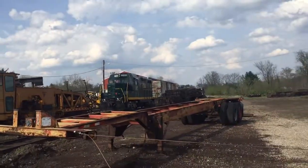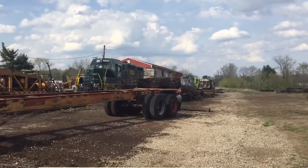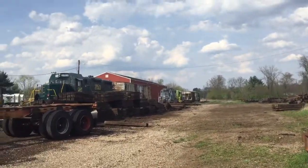I'm down here in Hamden, Ohio at the shops of the Ohio South Central. As you can probably see, they have a pretty good collection of vintage diesels.